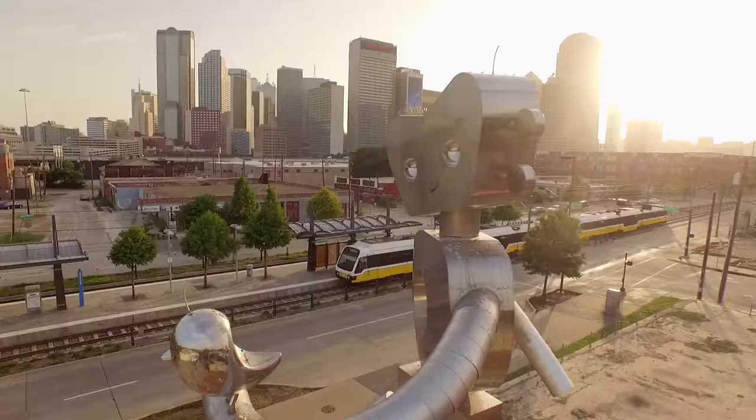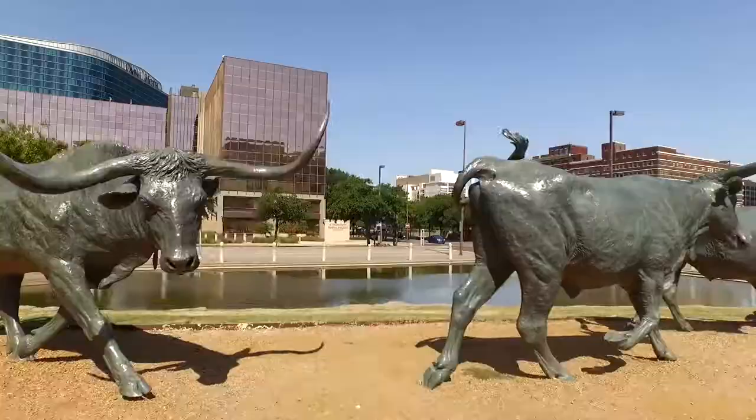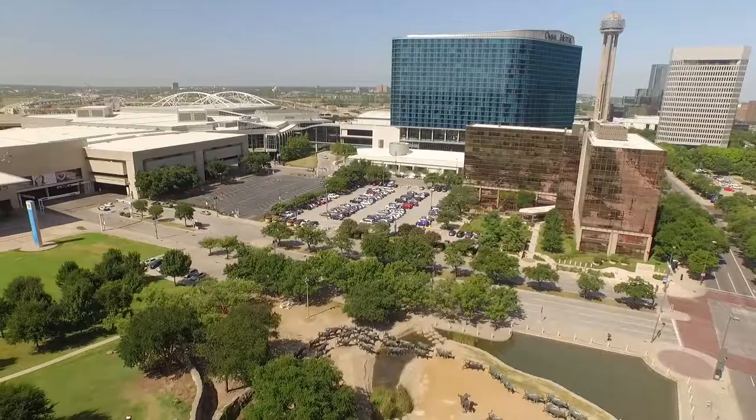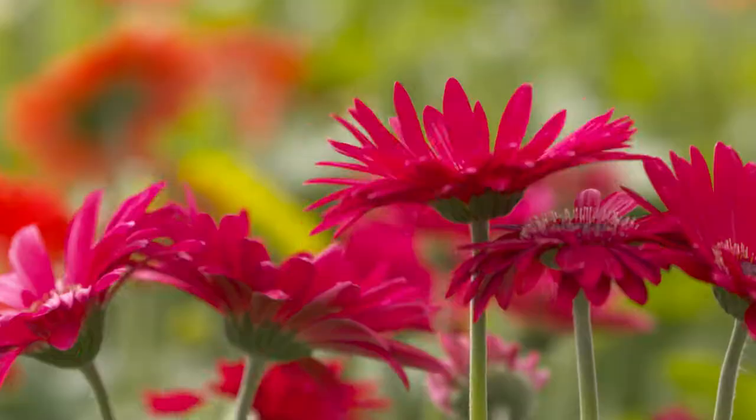Dallas, North Texas — one of the fastest growing regions of the country. The prairie now covered in concrete, corporate campuses and sprawling communities. Green space and colorful gardens keep it pretty all year round. Ever wonder where all this color comes from?